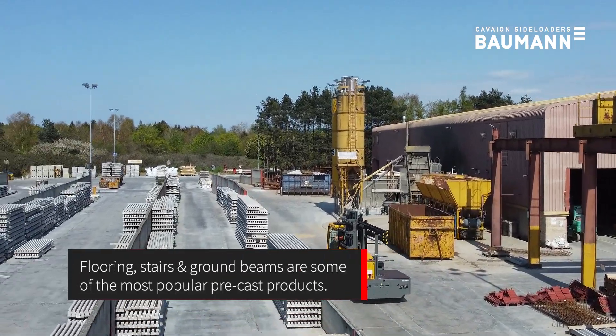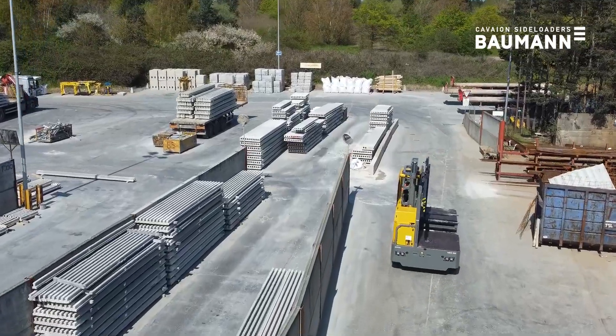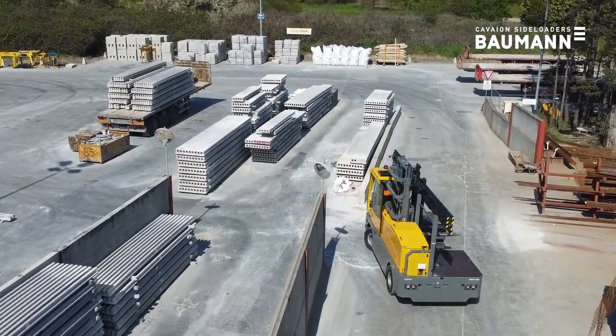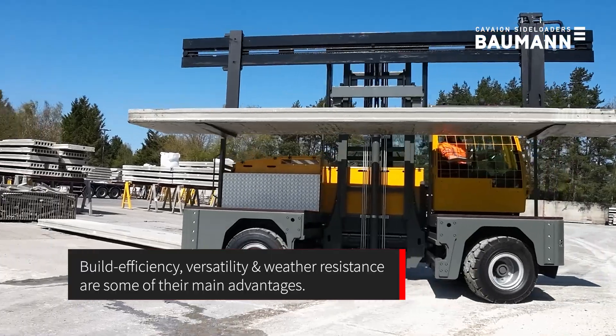Flooring, stairs and ground beams are some of the most popular precast products. Build efficiency, versatility and weather resistance are some of their main advantages.